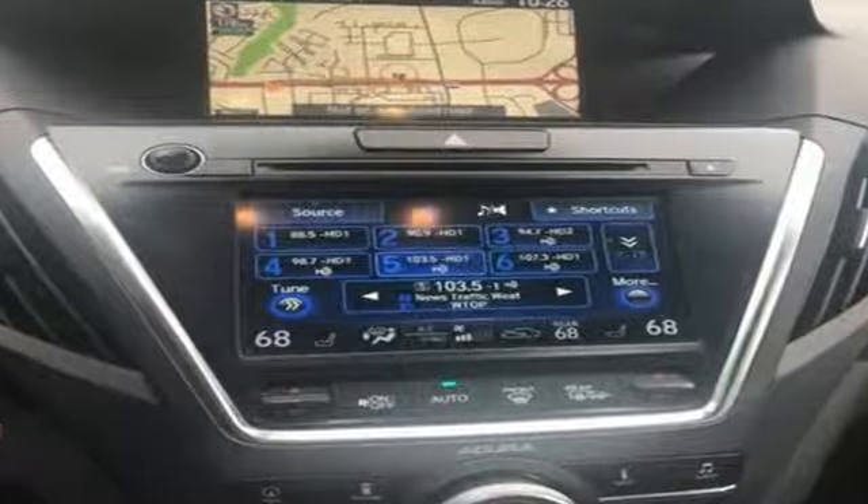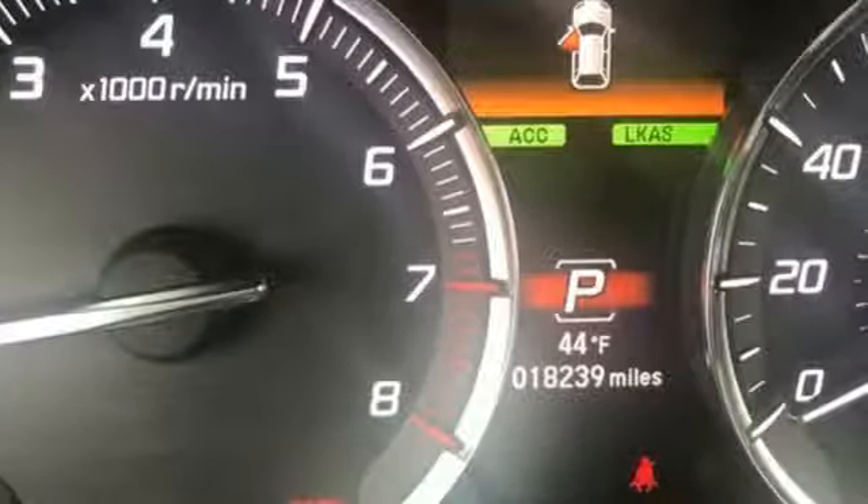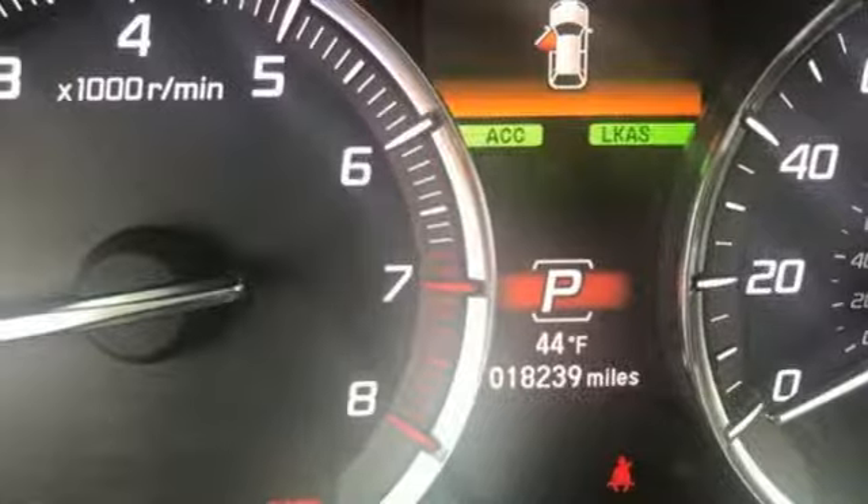Car and Driver notes it seems Acura has taken one of our favorite luxury SUVs and made it incrementally better. Acura has a legacy of innovation, a legacy that continues here. The time is now — see it for yourself today.